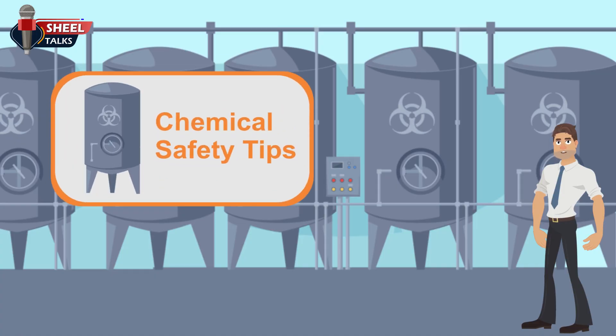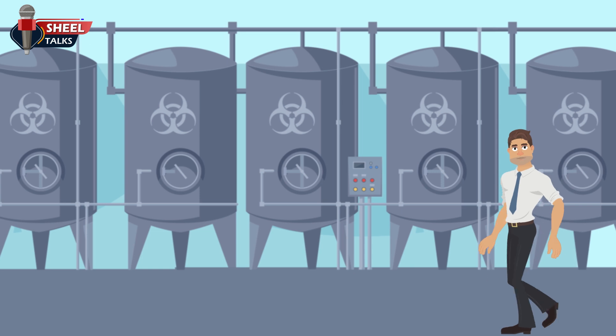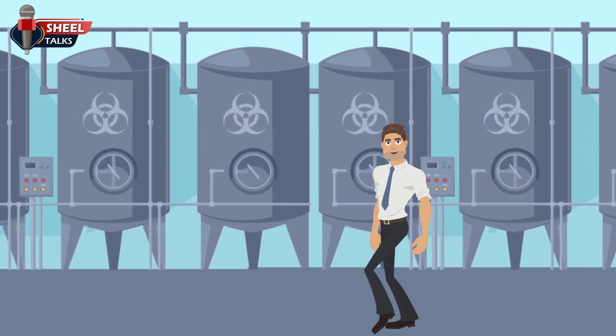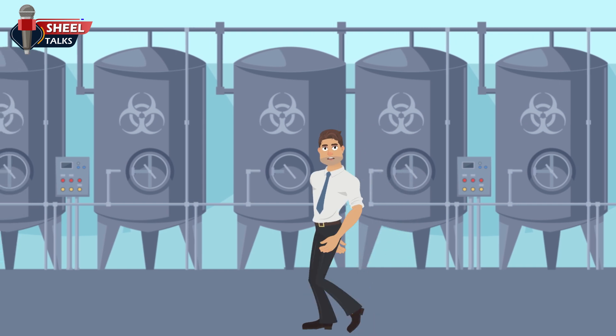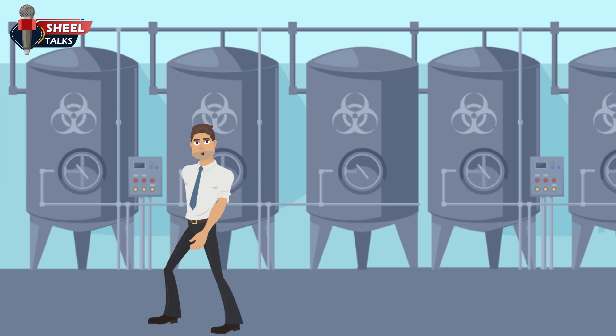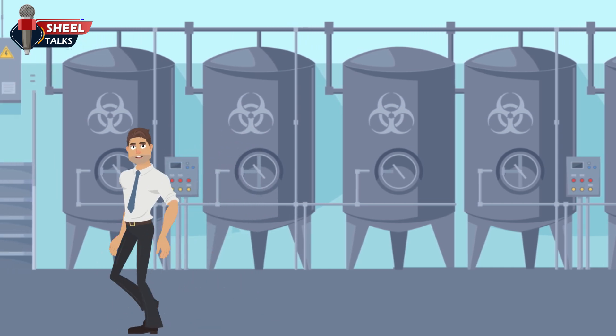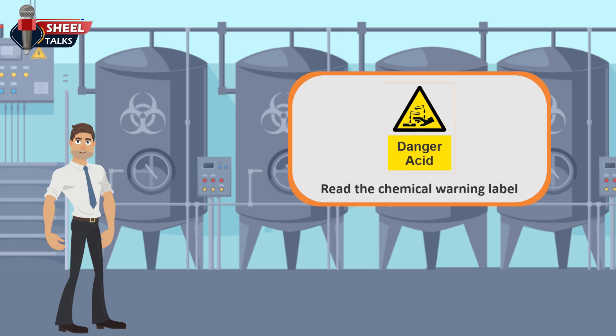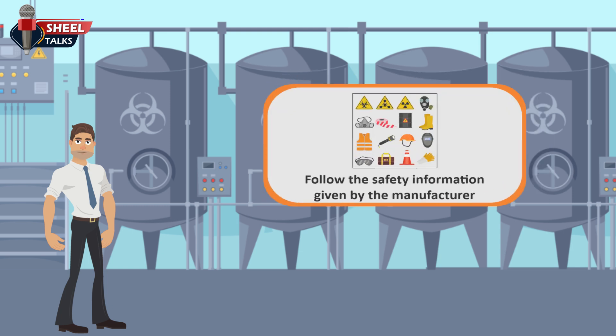Chemical safety tips: when working with chemicals, it is important to remember that improper use of chemicals is very harmful and dangerous. Follow chemical safety tips to minimize risk when working with hazardous chemicals. Always take the time to read the warning label on any chemical product to use, as the label provides safe guidelines for using that specific product.